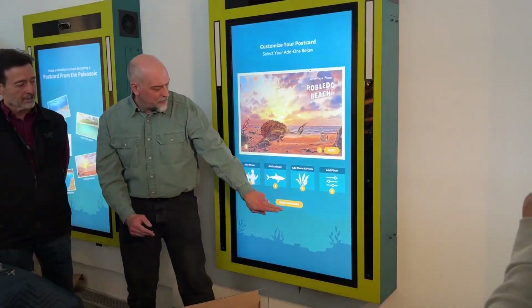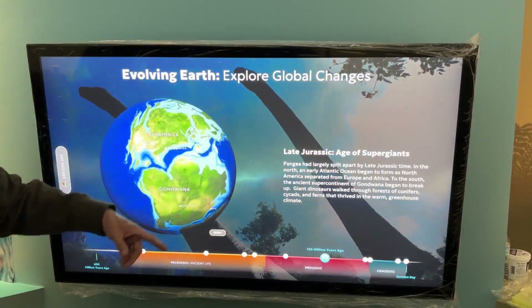New Mexico has an outstanding record from this time period. People the world over come here to study the fossils that are found in our state. We wanted to have a chance to show those stories and those specimens to the visitors here at the museum.